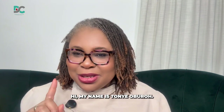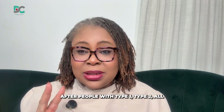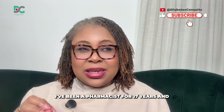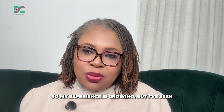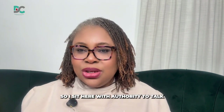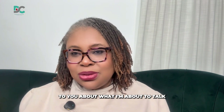Hi, my name is Tonya Burrow. I'm a senior diabetes pharmacist and I look after people with type 1, type 2, all manner of diabetes. I've been a pharmacist for 17 years and counting, and I've been a diabetes pharmacist for the last 10 years. I've started people on insulin, I have maintained people on insulin, and I continue to do that. So I sit here with authority to talk to you about what I'm about to talk to you about.